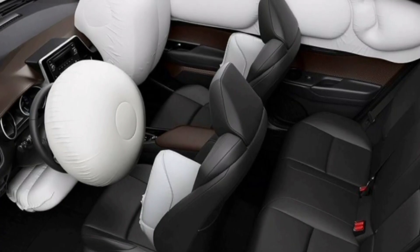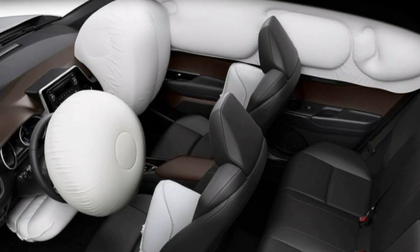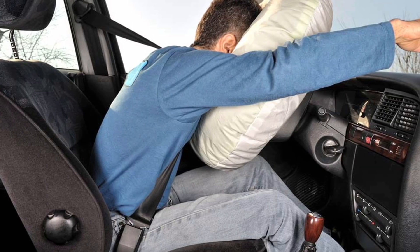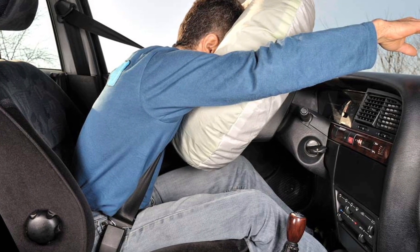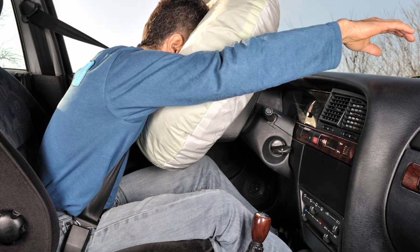What is the airbag system and how does it work? The airbag system in a car is a safety device designed to protect the vehicle's occupants in the event of a collision. It consists of airbags that inflate quickly in the event of an accident, providing an additional layer of protection in conjunction with seat belts.